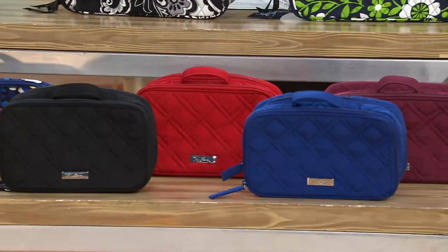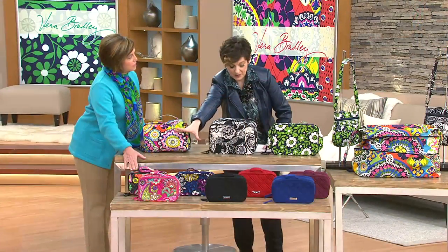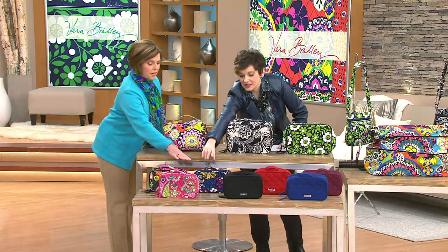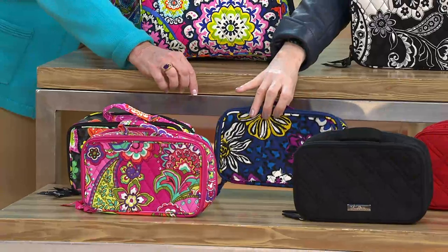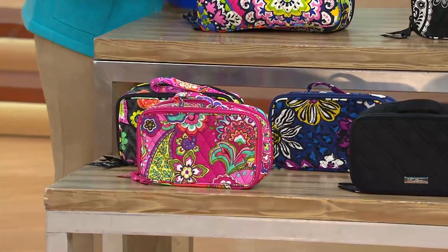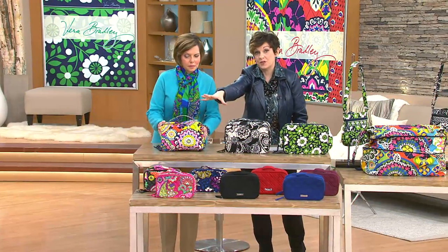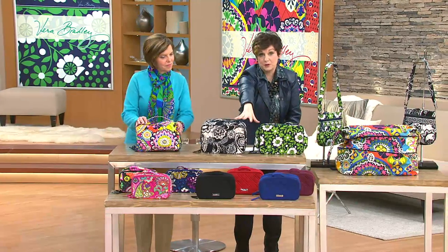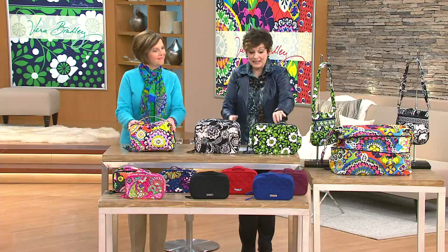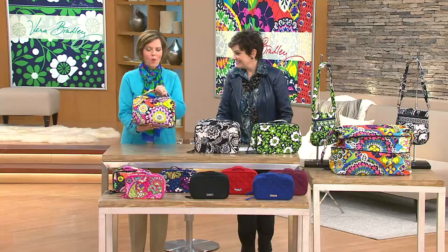The microfiber traditional size is $44. For prints in the traditional makeup size, we have Ziggy Zinnia, African Violet — one of my favorites, launched this year — and Pink Swirls. That's $42 for prints in the regular size and $44 for microfiber in the traditional classic size. If you have a lot of makeup and want a bigger size, all brand new prints today.